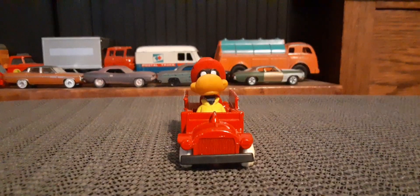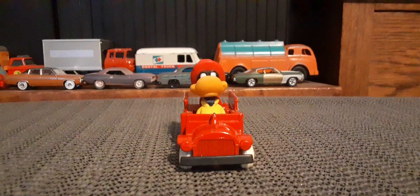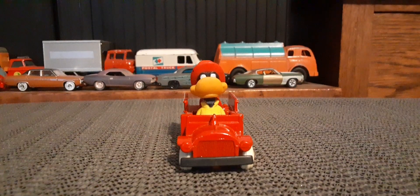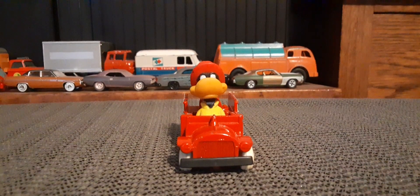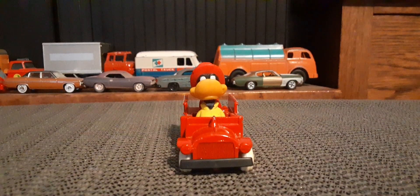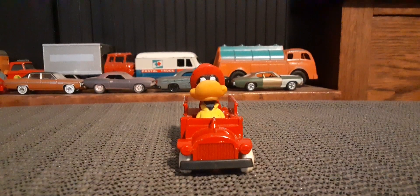Hello again Toy Car Collectors. I'd like to take a couple minutes and look at this Daffy Duck fire truck. This is an Ertl made in the USA, and it has a 1988 date on the base.